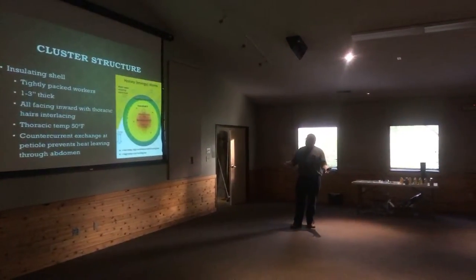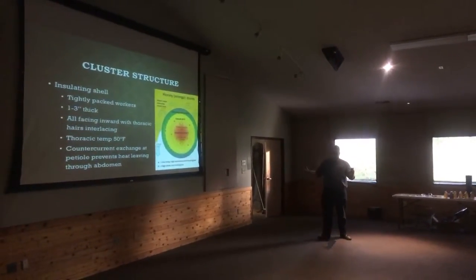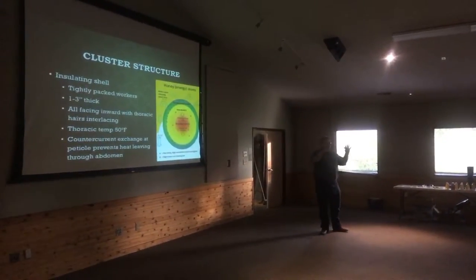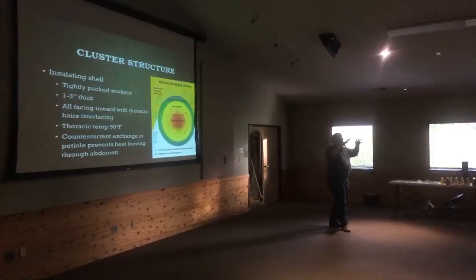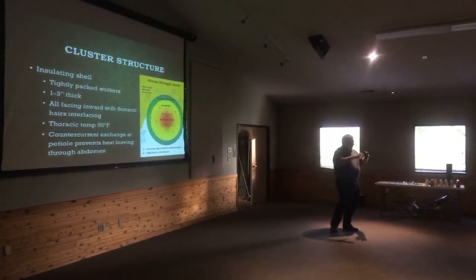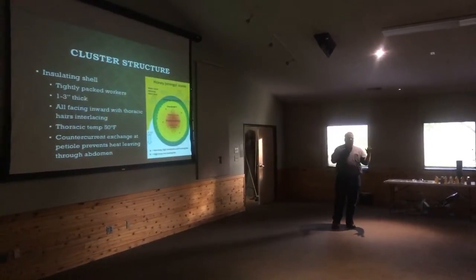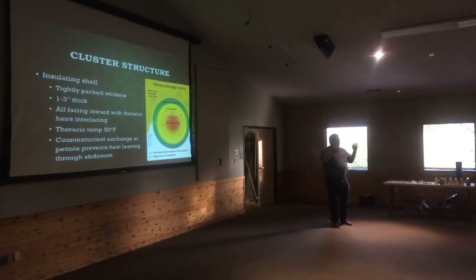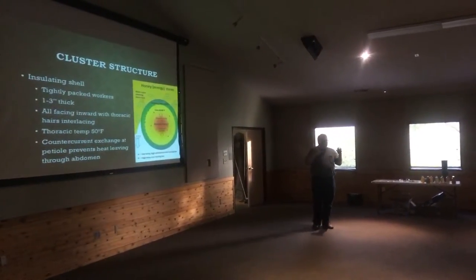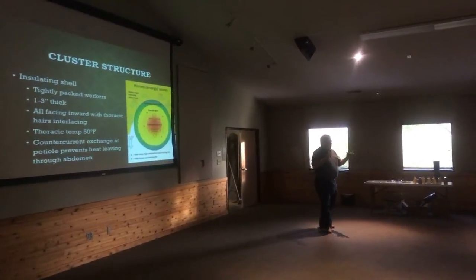So how does the cluster work? Why is it such a miraculous thing? The cluster is one of those neat things. It helps to think of it like a ball that has a shell — like an onion, to quote Shrek. On the outside of this ball is what's called the insulating shell of bees: a layer of very tightly packed workers, anywhere from one to three inches thick, depending on the size.